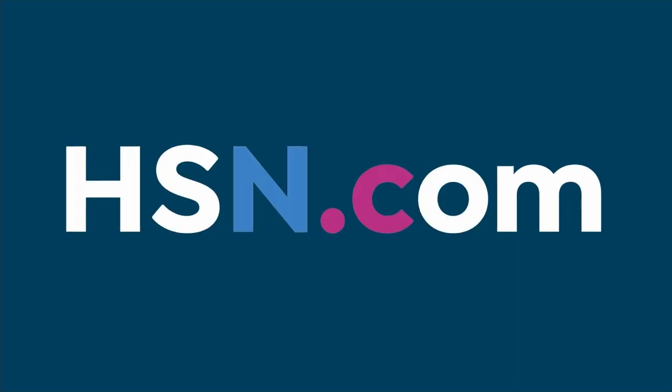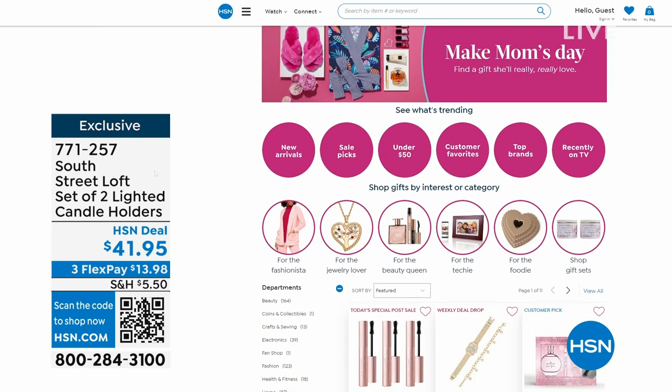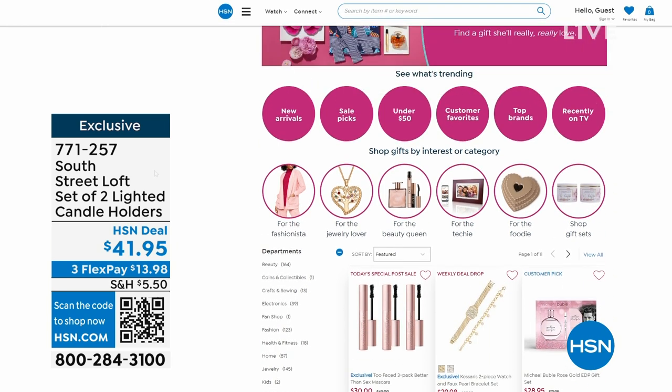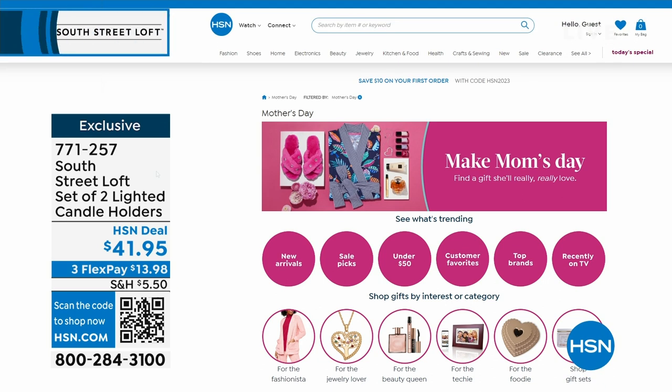Some of these would make great Mother's Day gifts. Go to hsn.com and search Mother's Day — there's something to make her smile. We can ship direct to Mom with our Delivery Direct program anywhere in the continental United States. At the start of the hour, we mentioned our signature microfiber sheets from South Street Loft at a crazy price — we'll reveal that price right after this.